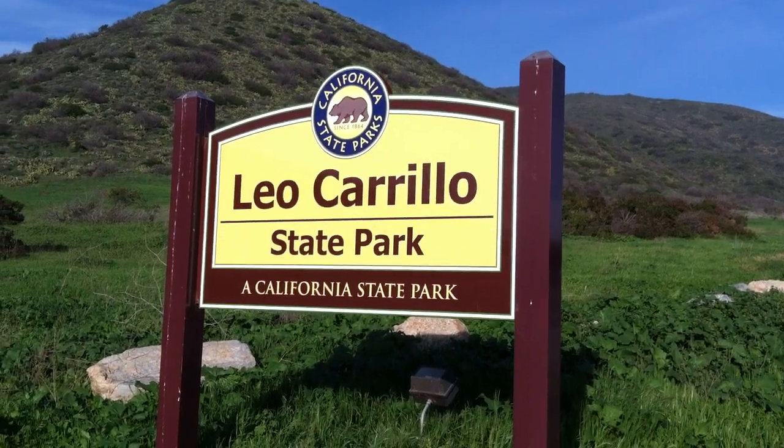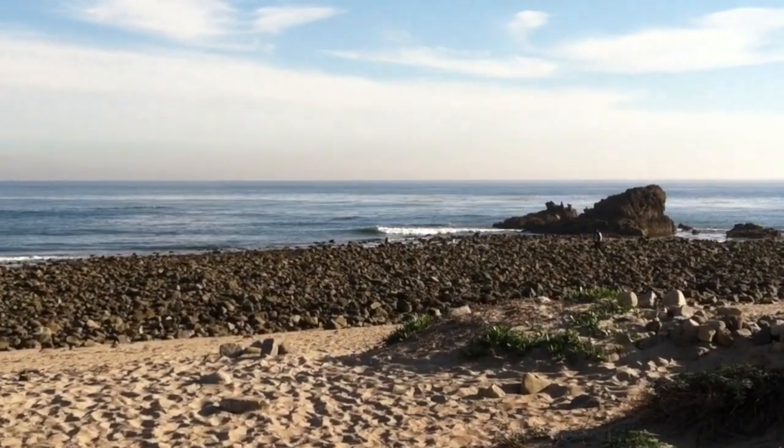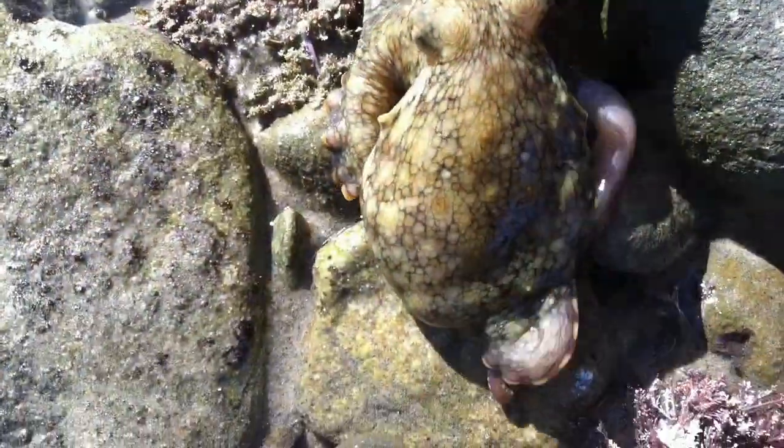Here we are back at Leo Carrillo Beach, a year after our octopus sighting. Look at the rocks — they're perfect. And guess what we find? It's ironically an octopus, easily identified by the two blue spots on each side of its head.